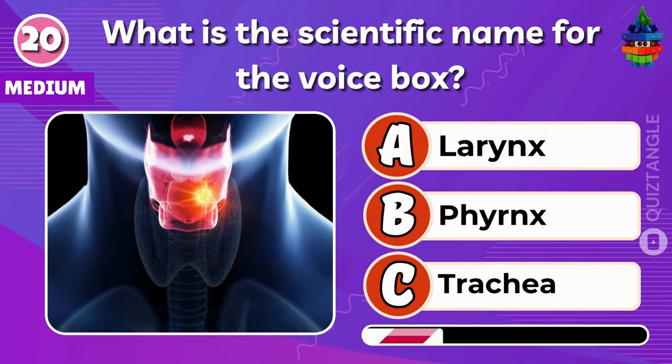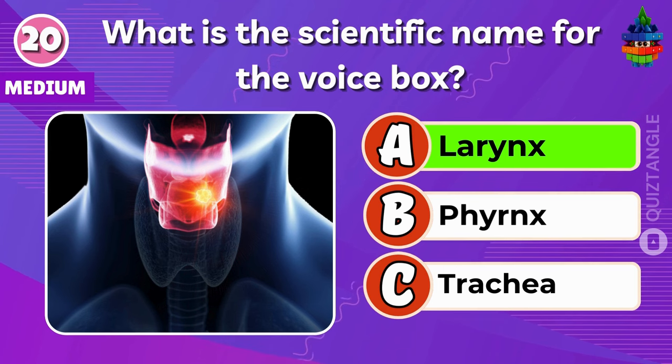What is the scientific name for the voice box? Option A — Larynx.